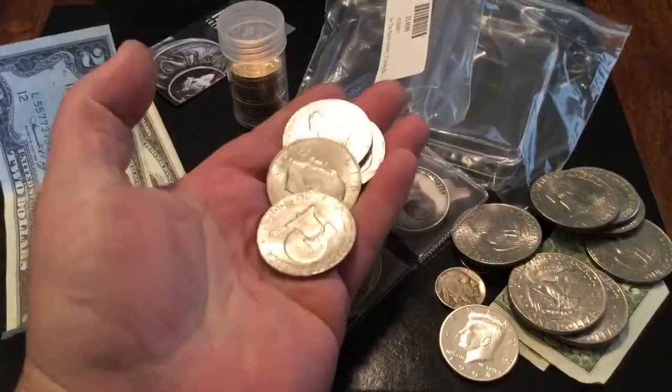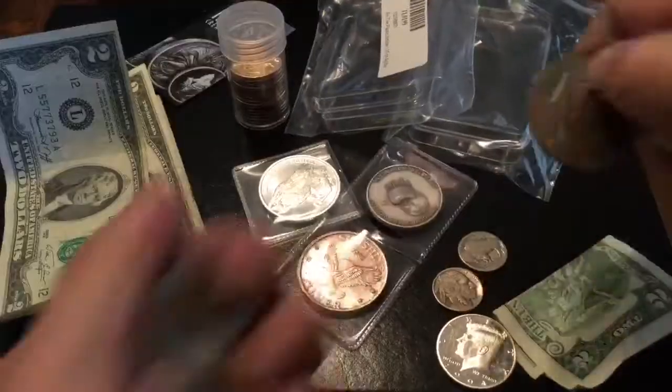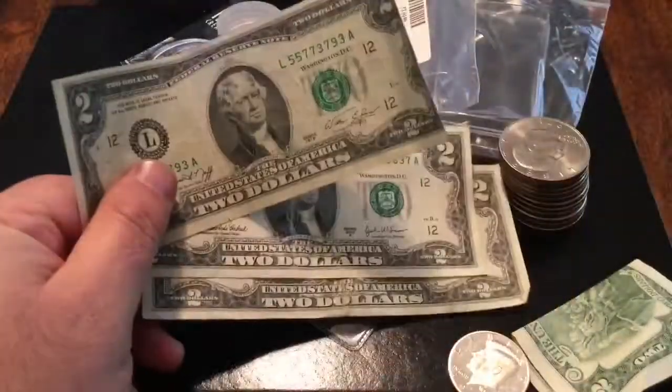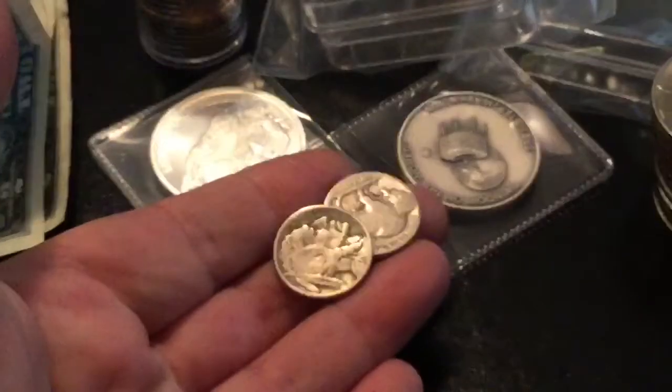I went to the coin store today and I always like that because he gives me my change in dollar coins and other things. I love that bicentennial Eisenhower on the backside. I think I've got like 15 Eisenhowers from him and three more $2 bills. That's pretty cool — nothing special on the serial numbers, but I like to hang on to those.